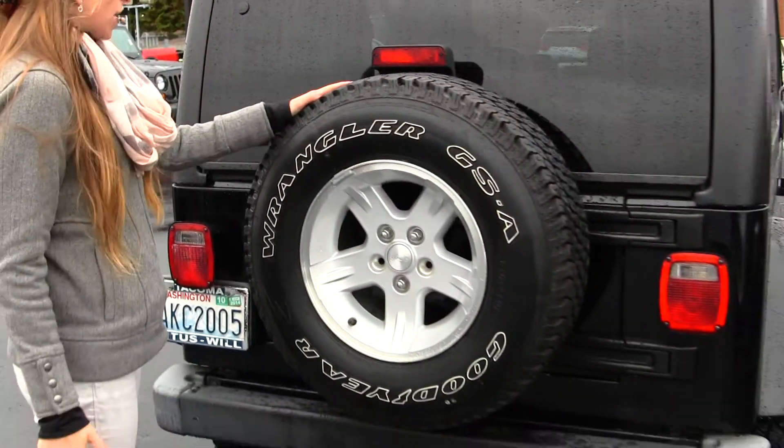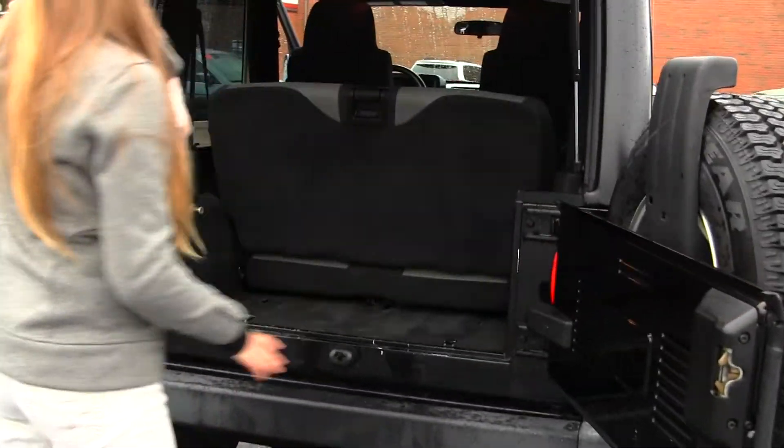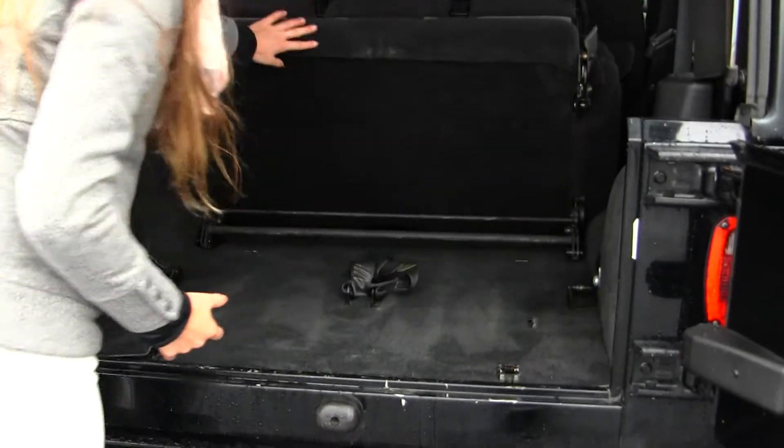It has a full-size spare tire here. Horizontal entry. It's very easy to fold down and remove the second row for extra cargo space.